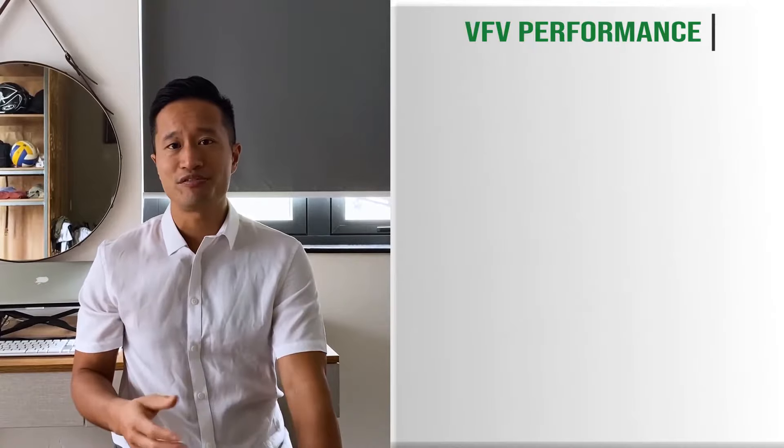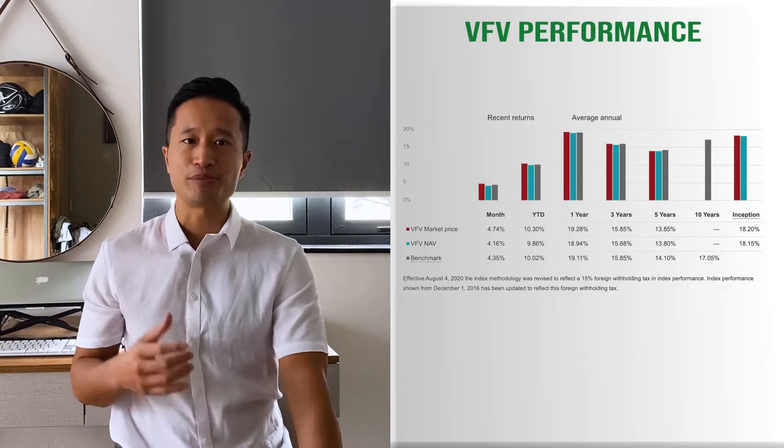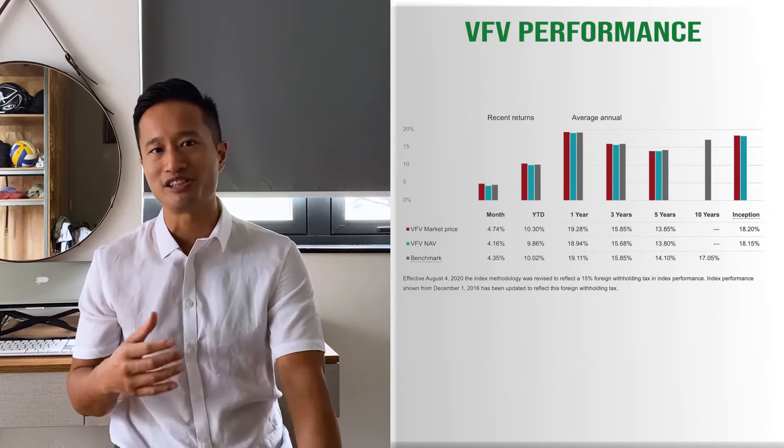Vanguard VFV even pays a dividend, though it's not a huge one. As of August 31st, 2020, the 12-month trailing yield is 1.41% and the distribution yield is 1.66%, and it's paid out every quarter.